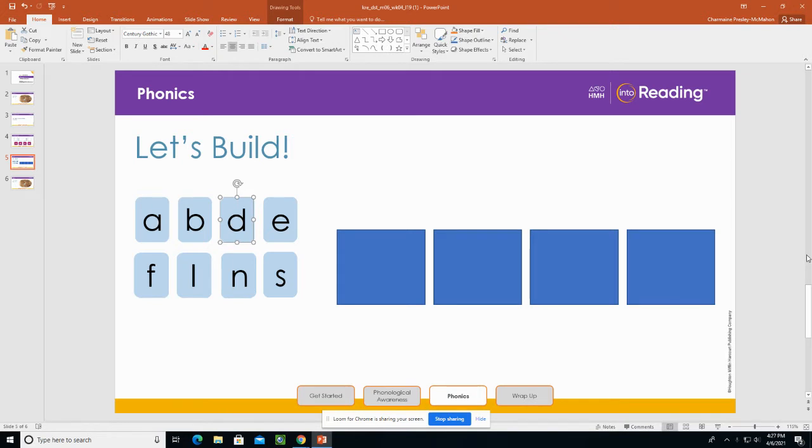Perfect. Okay, we are going to build some words with consonant blends. Look at the first blue tile. What letter is it? A. What sound does it stand for? A. That's right. Remember, the letter A stands for the sound A. Say it with me: A.